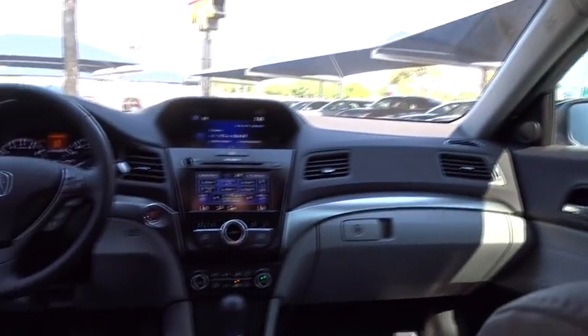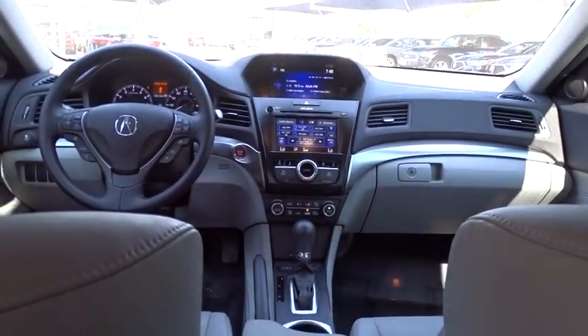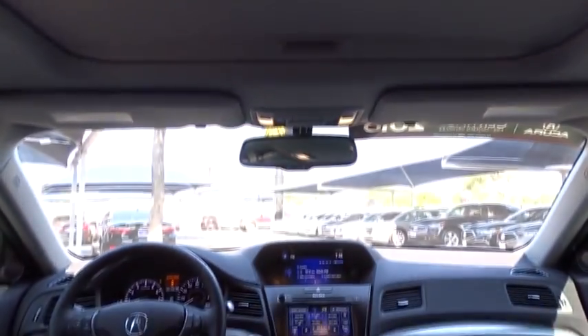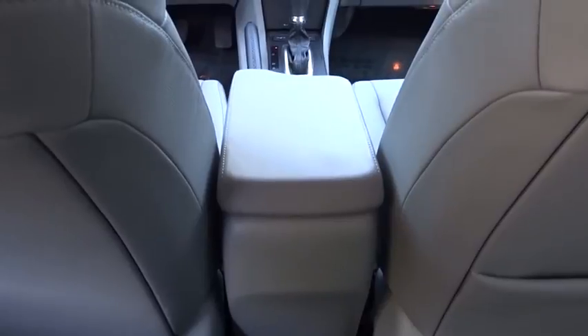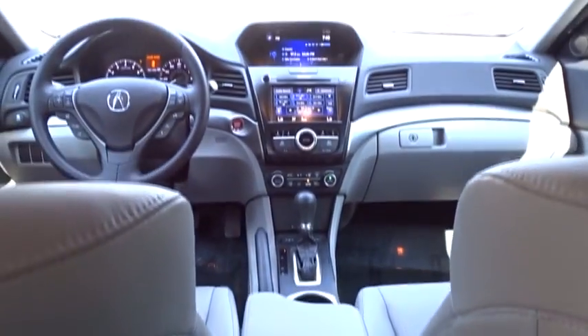Here are some of this vehicle's great options: traction control, power passenger seat, steering wheel audio controls, stability control, backup camera, anti-lock braking system, keyless entry, leather wrapped steering wheel, Bluetooth, power steering, adjustable steering wheel, cruise control.